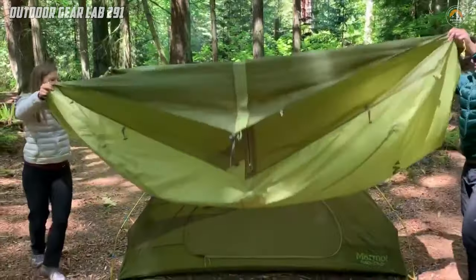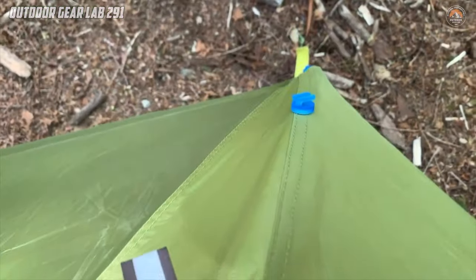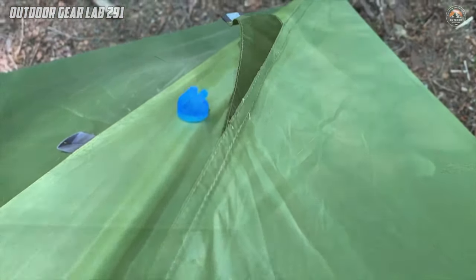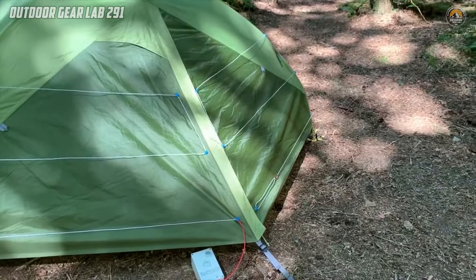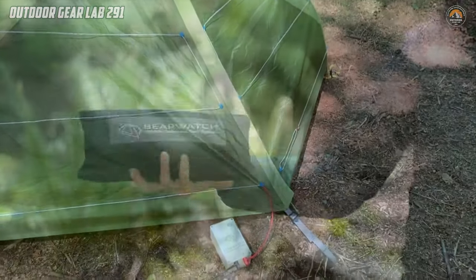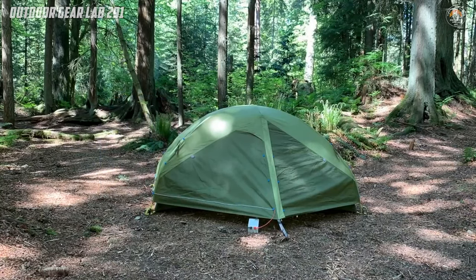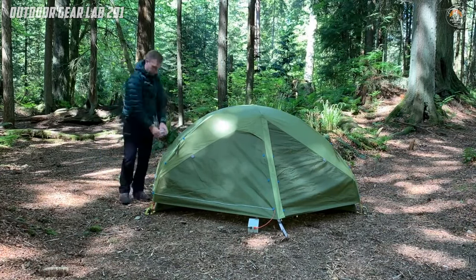By creating a reliable barrier between you and curious creatures, this system allows you to fully immerse yourself in the beauty of the outdoors without fear or hesitation. So, why let concerns about wildlife intrusion dampen your camping experience when you can equip yourself with the BearWatch Wildlife Deterrent Tent System and venture into the wilderness with confidence?